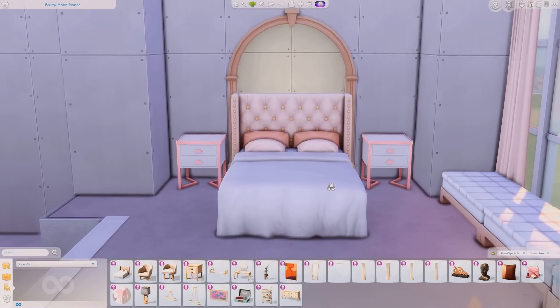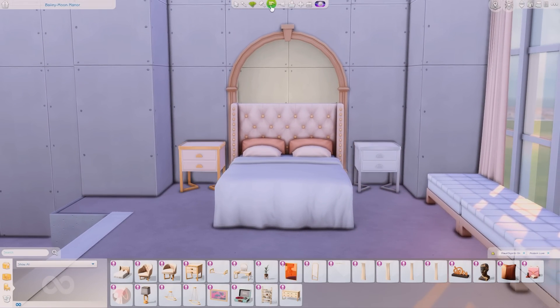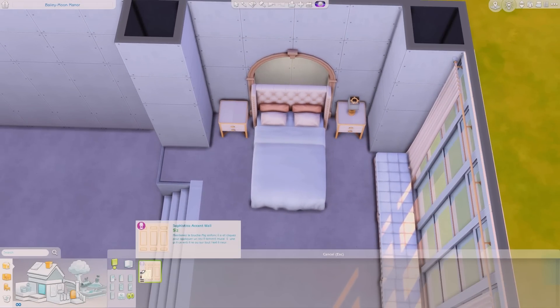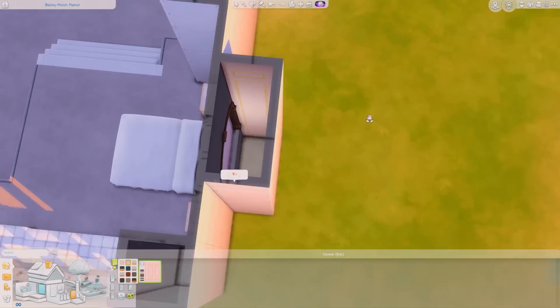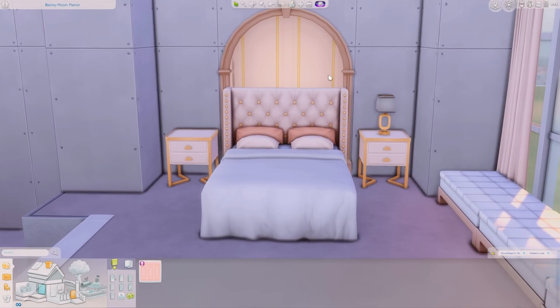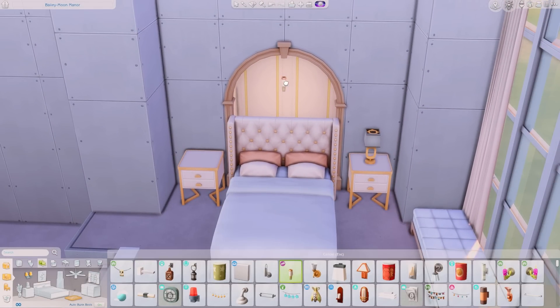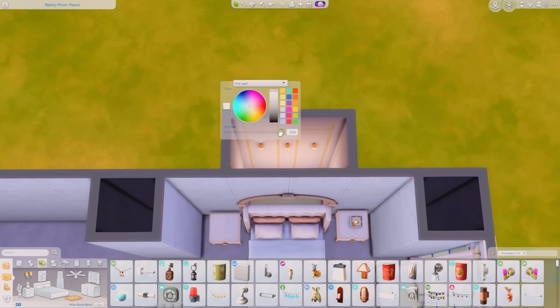I'm now placing my side tables and deciding whether I want to use the rose gold ones, the white ones, or the cream and golden ones. I love how the cream and gold ones go with the bed. You can honestly use any color and it all looks so good together. I placed this arch behind the bed because I got inspo from one of you guys who created a beautiful bedroom using my kit.